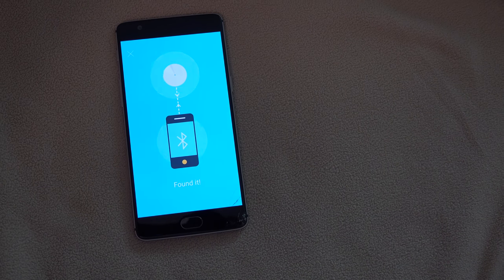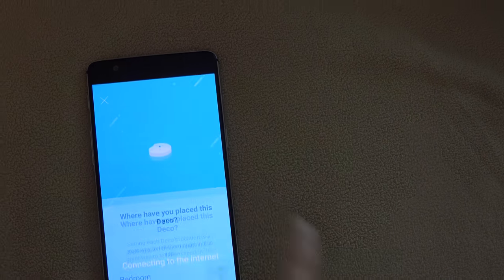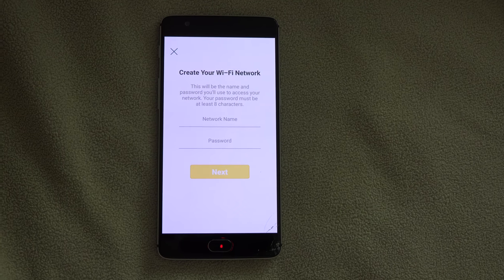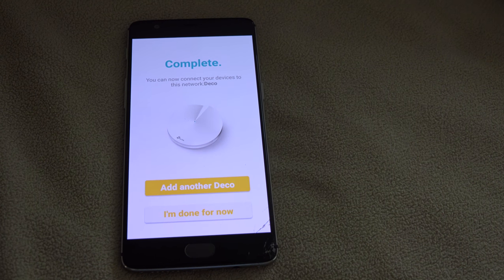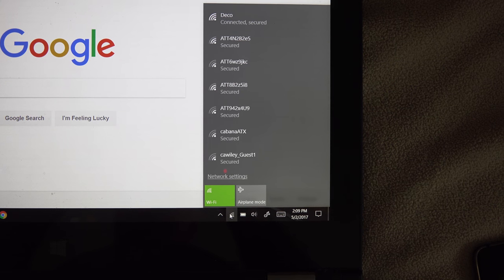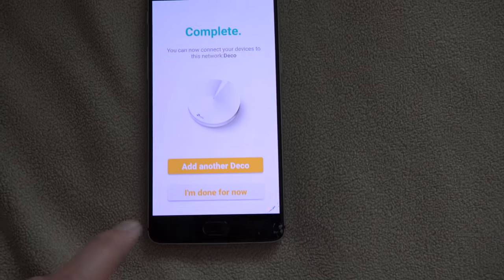With Bluetooth turned on, the phone automatically found it. Now it wants to know where I have placed this one — I'm going to say I put this in the bedroom. Now that the phone's connected via Bluetooth to the Deco device and the Deco device is on the internet, I'm going to set up my Wi-Fi network. That was quick. My laptop connected right up to it and it's full strength here in the same room as the Deco router. Let me move to the far corner of the house and see what the strength is with one Deco router set up. Here in the far corner of the house, the signal is a little weaker. So to get full bars everywhere in the house and out front, I am going to add the other two devices.